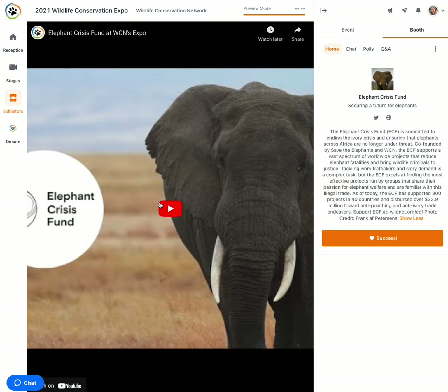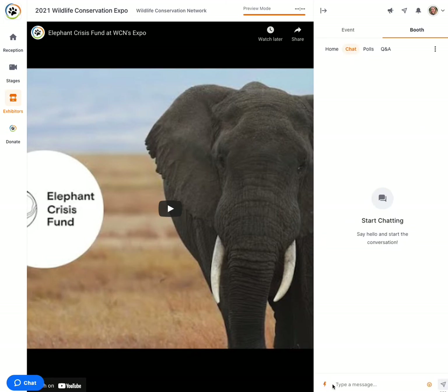You can watch a video that will tell you more about the project, their programs, and how they are saving elephants across Africa. You can also go into the booth chat and ask a question or just say hello.